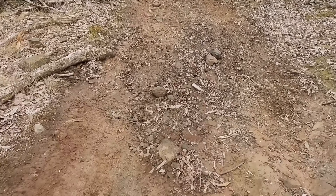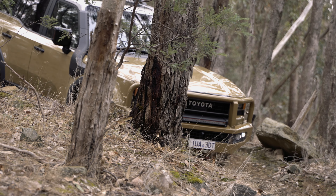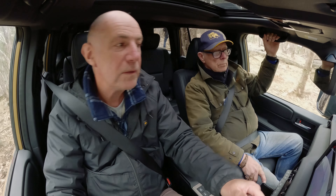Hill descent, downhill. It is super slow crawling down — I've got my feet off all the pedals. It's a lot quieter than the downhill assist on some of the older vehicles. Can't even hear it. Turning that off, back into manual one for the last rocky step.